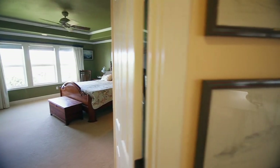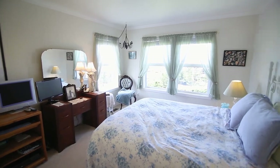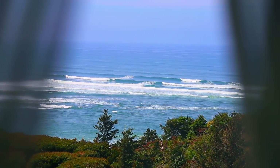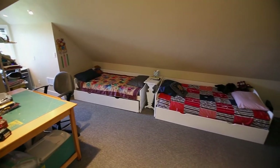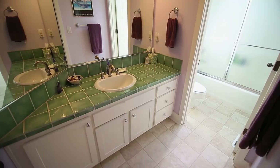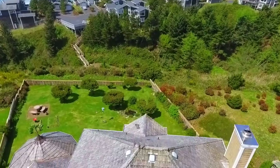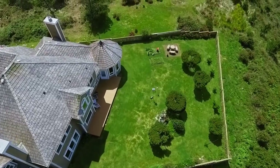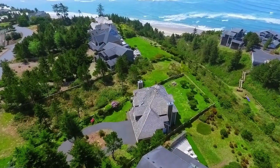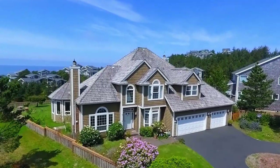This more than 3,300-square-foot, four-bedroom home has plenty of space for everyone. The expansive backyard is an ideal space for entertaining friends and family. You also have plenty of space for all of your toys with the three-car garage.